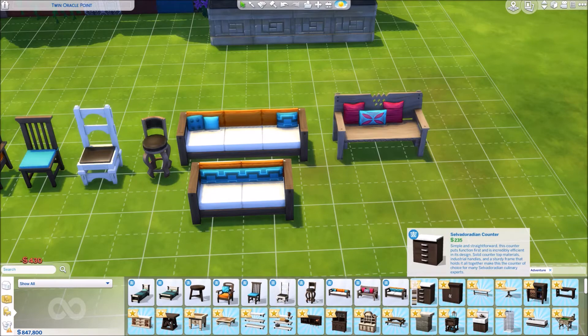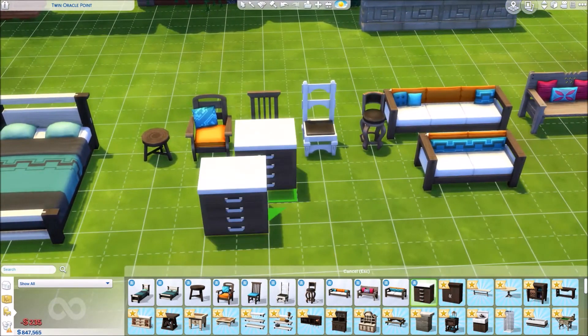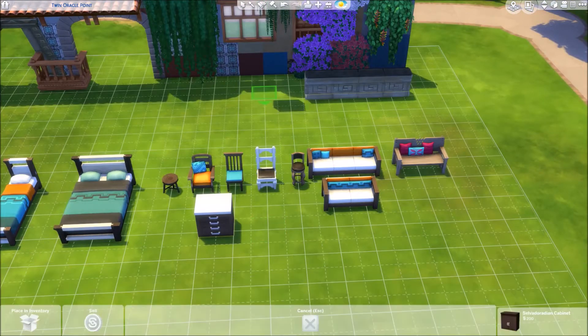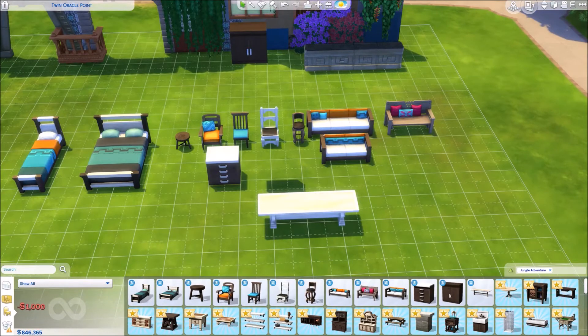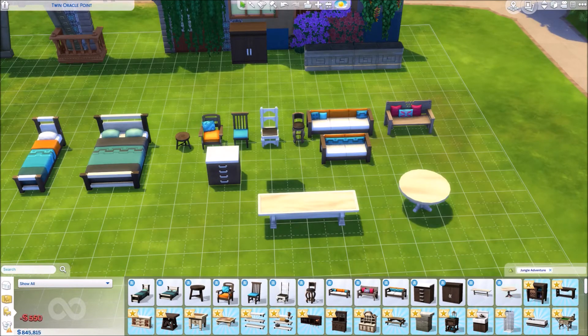Oh my God, is there new kitchen stuff? I'm so excited. New regular counter, oh a new cabinet too. Here is a new six or eight seater dining table. And another round table — yay! We have that round table that came out with Laundry Day. Gorgeous, love it.